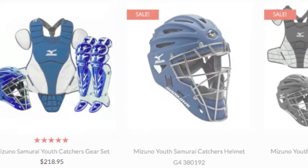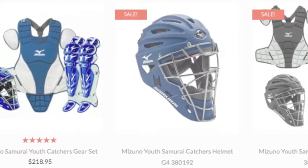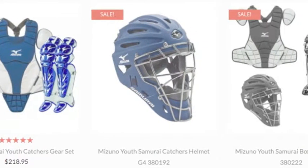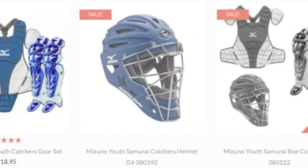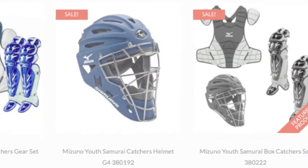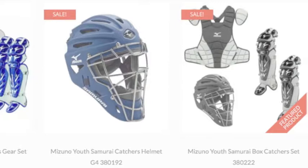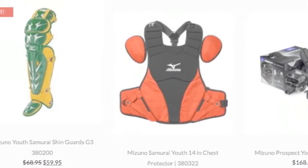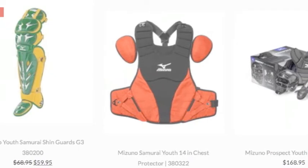Youth Mizuno Catcher's Gear gives the young catcher a chance to shine like the stars. It's available in individual pieces: helmet, chest protector, and shin guards. However, Mizuno also markets an affordable catcher's gear set. The Youth Mizuno Catcher's Gear is offered in over a dozen colors to match team uniforms, making the young catcher feel like a pro.